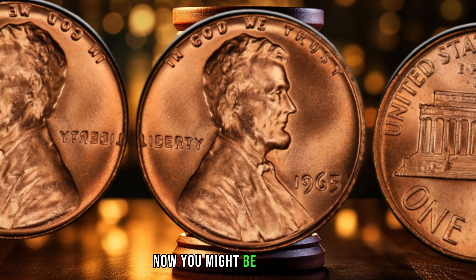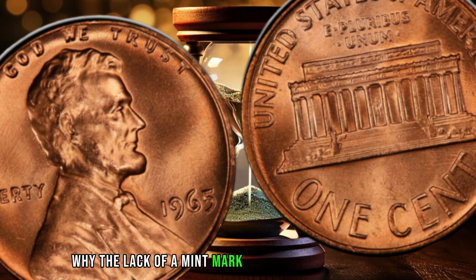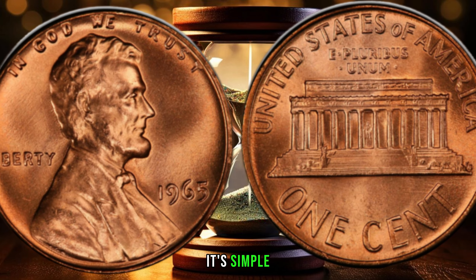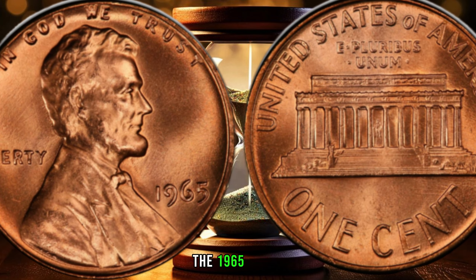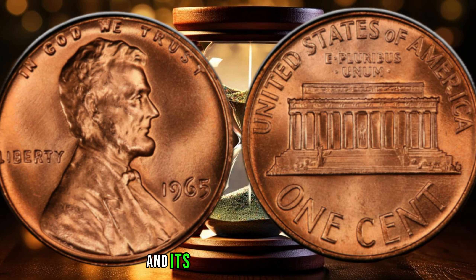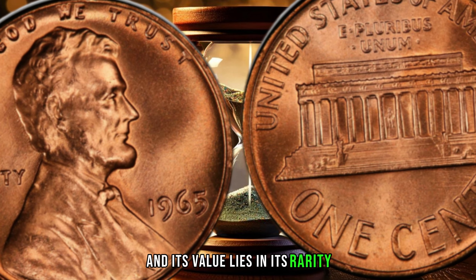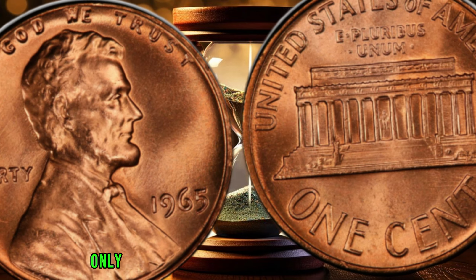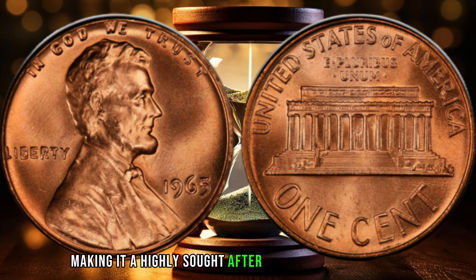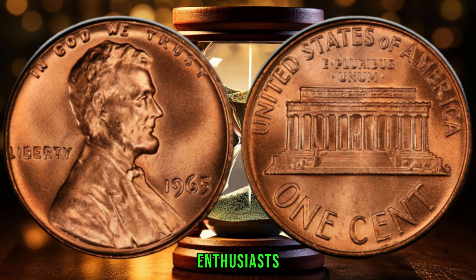Now, you might be wondering why the lack of a mint mark makes this coin so special. Well, my friend, it's simple supply and demand. The 1965 penny no mint mark is a rare coin, and its value lies in its rarity. According to reports, only about 20,000 of these coins were produced, making it a highly sought-after collectible among coin enthusiasts.